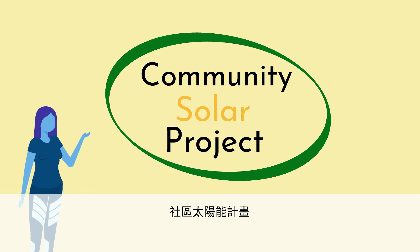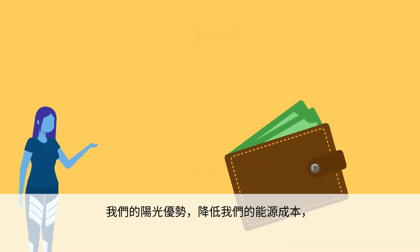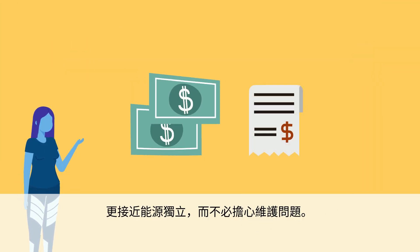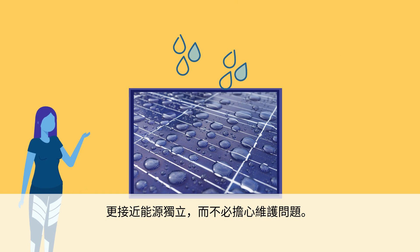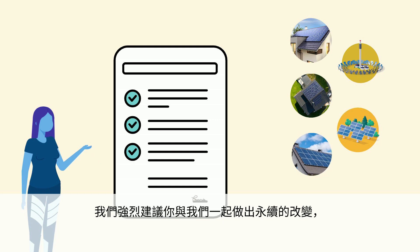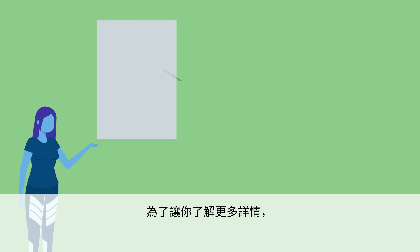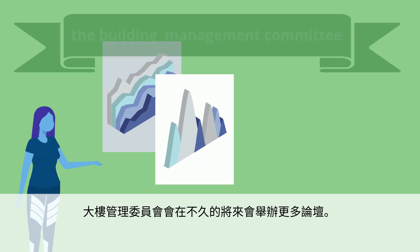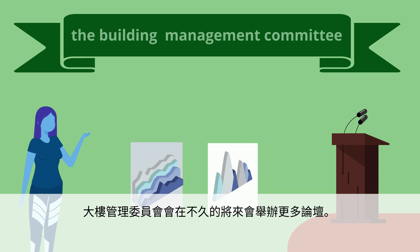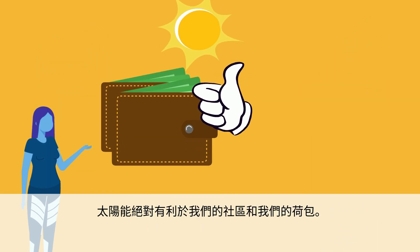The community solar project will allow us to make the most of our sunlight advantage, reduce our energy costs, and get us closer to energy independence at a reasonable cost without worrying much about maintenance. We strongly suggest you make a sustainable change with us and agree to install solar panels. To fill you in on more details, the Building Management Committee will be holding more forums in the near future. Solar energy is definitely good for our community and also good for our wallets.